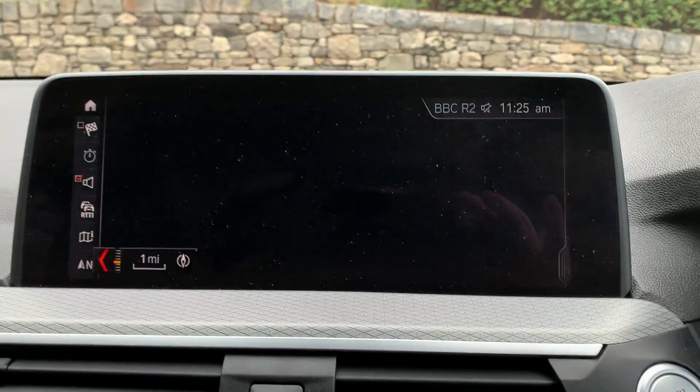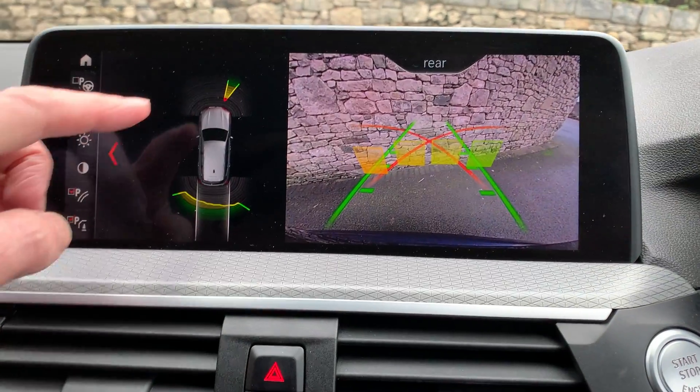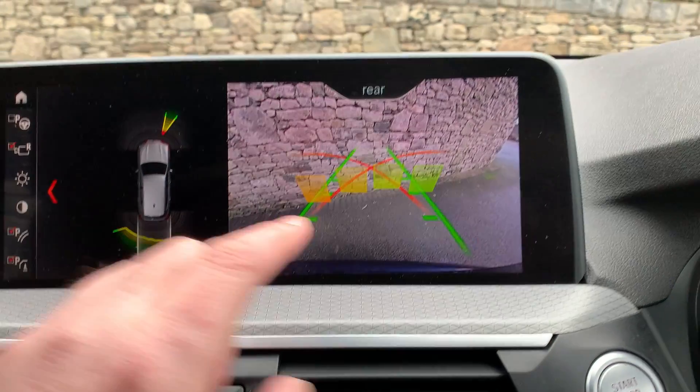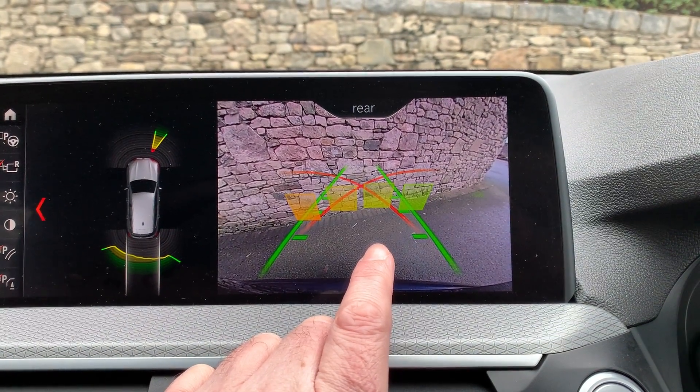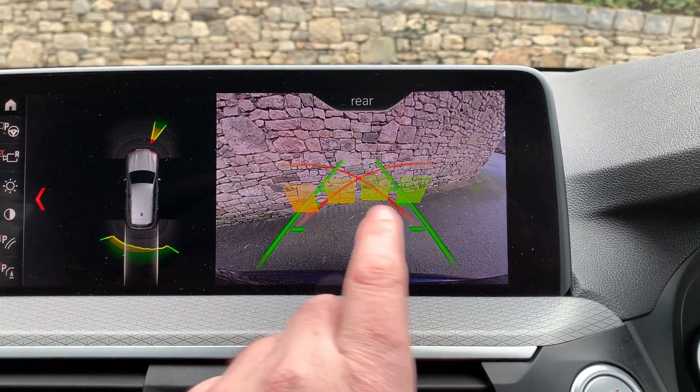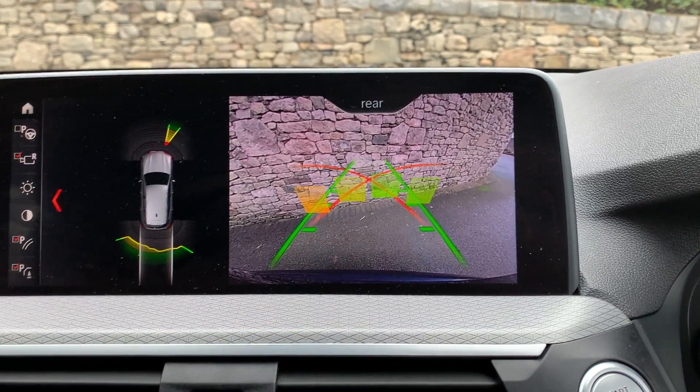If we select reverse, you can see this car is equipped with front and rear parking sensors, and it's also equipped with a camera out the back. You've got guidelines to help you park and obstacle markers as well, so no excuses for hitting anything.